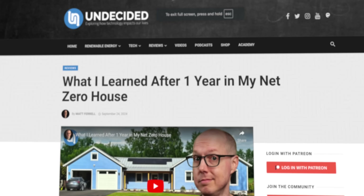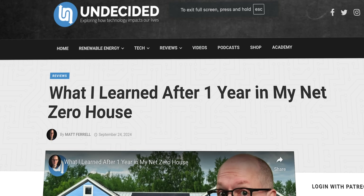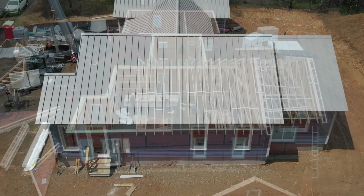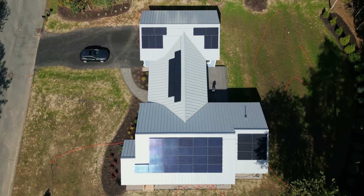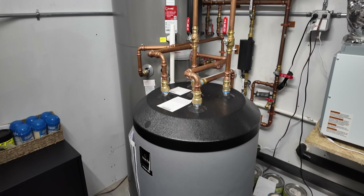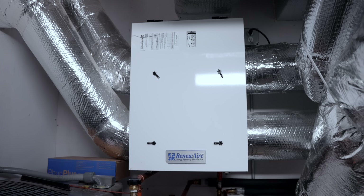This video is the second part to my 'What I Learned After One Year in My Net Zero House' video. The first part focused heavily on what went into my choices on constructing a factory-built, energy-efficient home with geothermal heating and cooling, a heat pump water heater, and more. I'll link to that one in the description if you want to see more after watching this one.